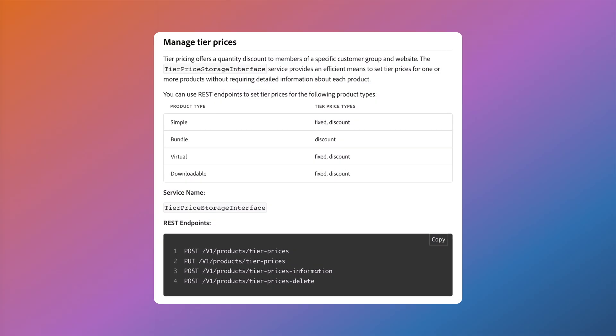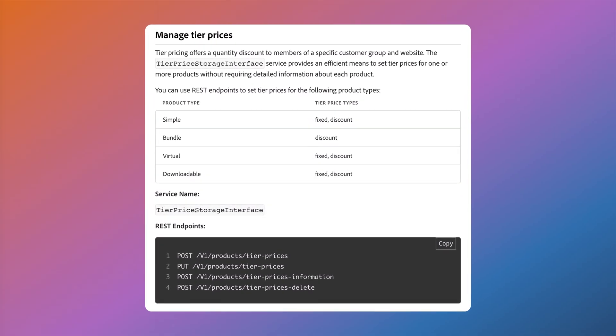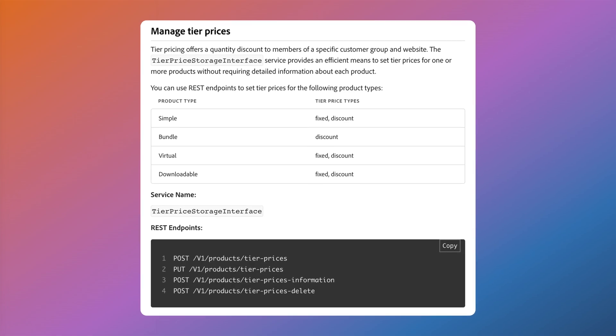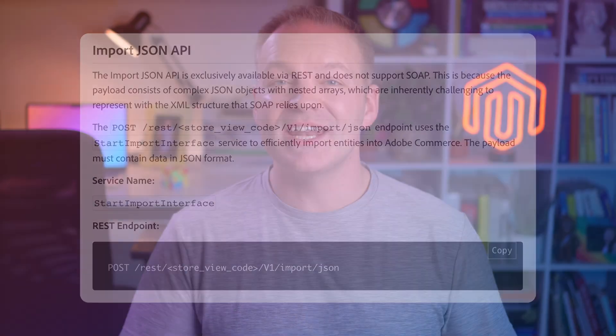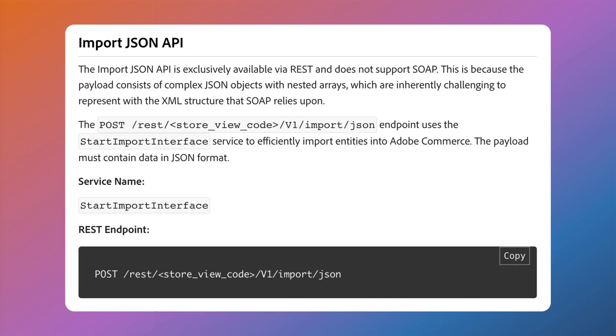There have also been updates to the REST API layer — it can now handle tier price updates much more efficiently, which will help any B2B merchant or those dealing with complex pricing structures relying on frequent updates. The API can now also handle bulk pricing changes without slowing down, which could have happened in previous versions.